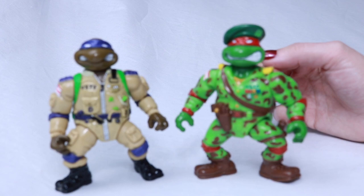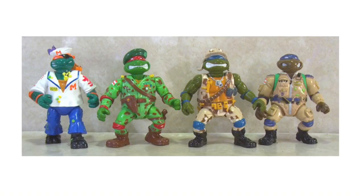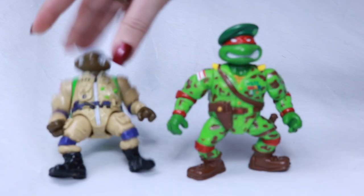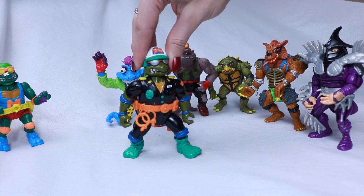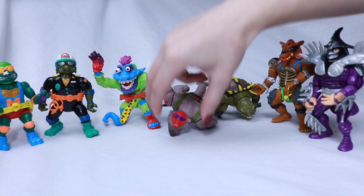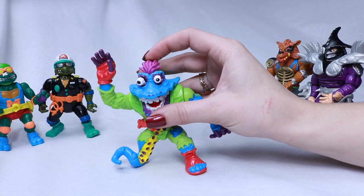We have the Mutant Military — I'm missing two. There's Raph the Green Teen Beret and Pro Pilot Don. I'm missing Midshipman Mike and Lieutenant Leo. We also have Skateboarding Mike and Make My Day Leo — you can make my day with that police uniform.